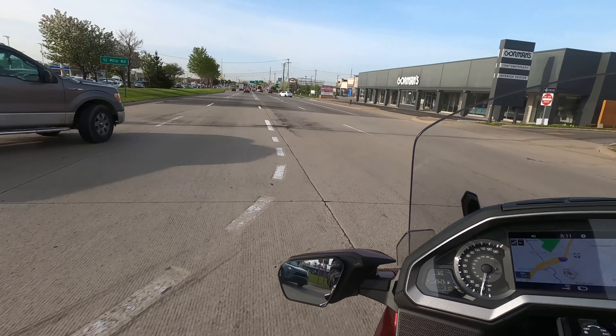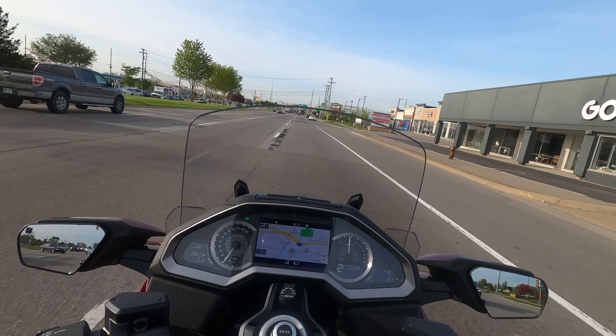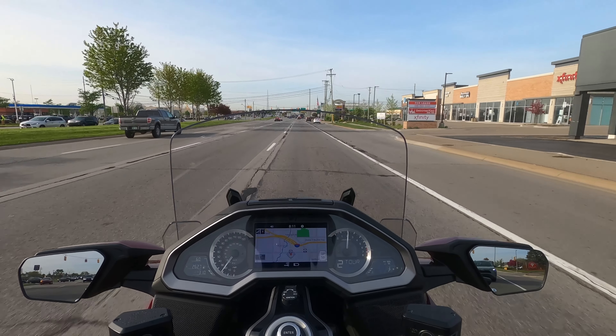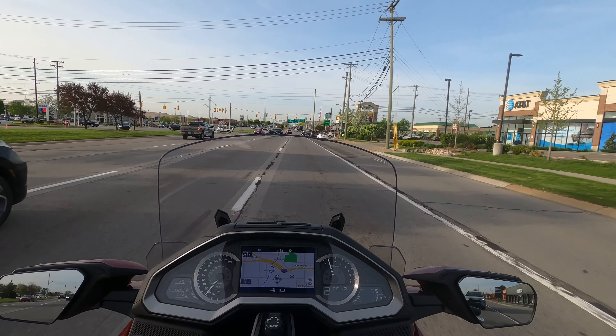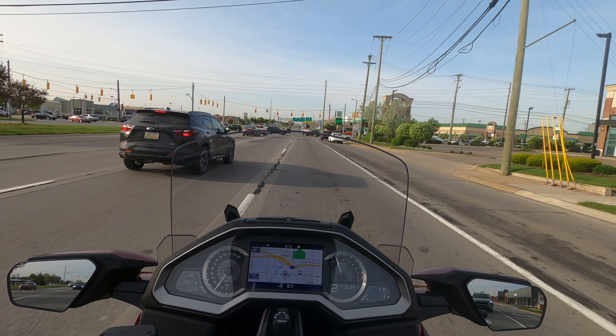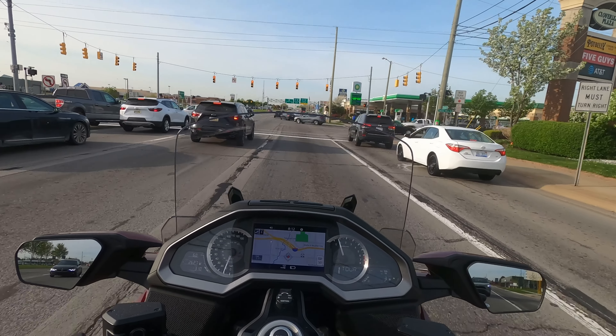Look at the other way going north — it's like a freaking racetrack. People just don't give it any thought. You see the heavy trucks too. I made sure they were coming to a stop before I went.